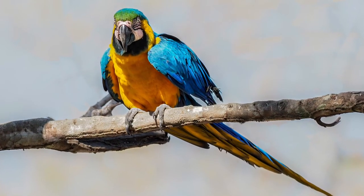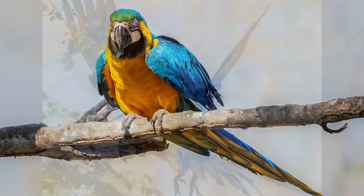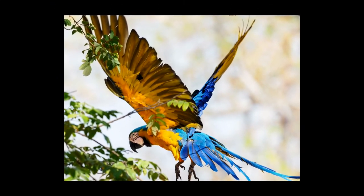Blue and yellow macaws live from 30 to 35 years in the wild and can reach sexual maturity between the ages of 3 and 6 years.